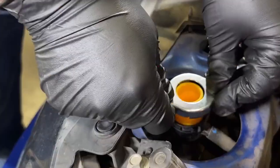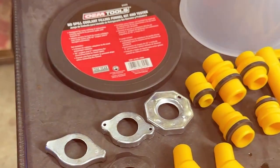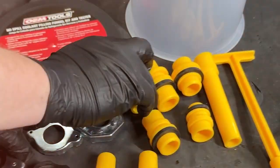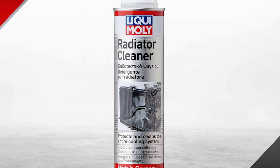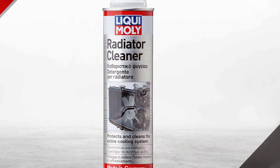Welcome to our channel, where we're all about keeping your engine running smoothly. Today we're diving into the world of radiator maintenance, a critical aspect of vehicle care often overlooked. Radiators are the unsung heroes of engine health, ensuring your ride stays cool under pressure.